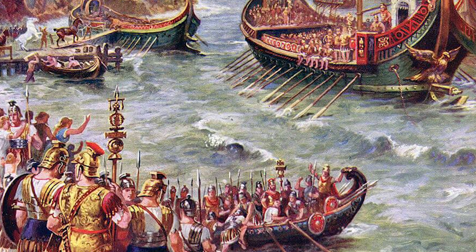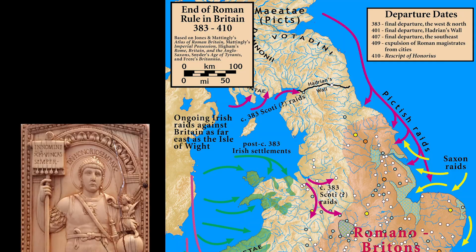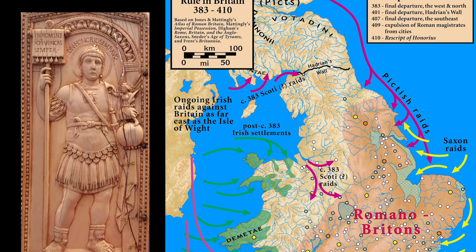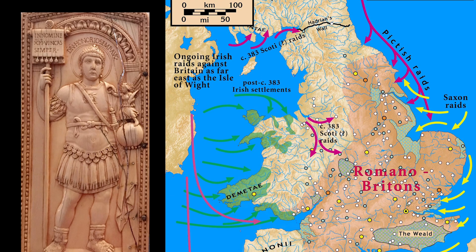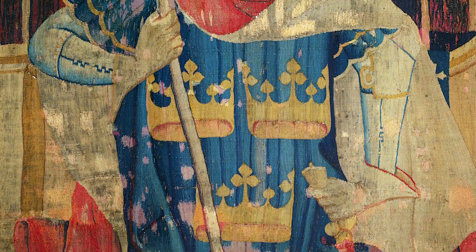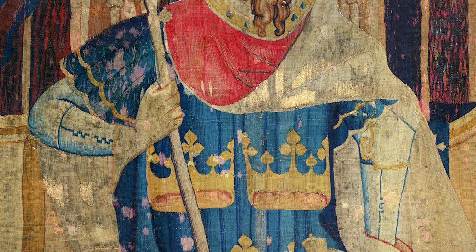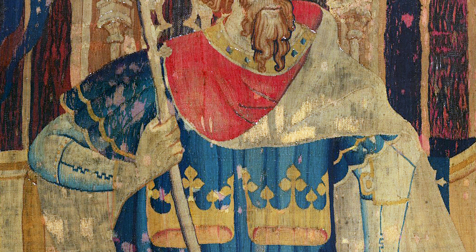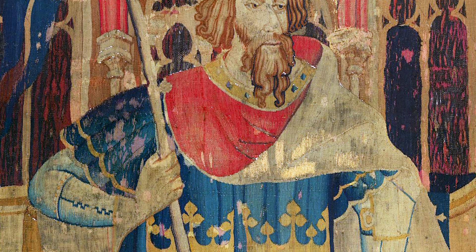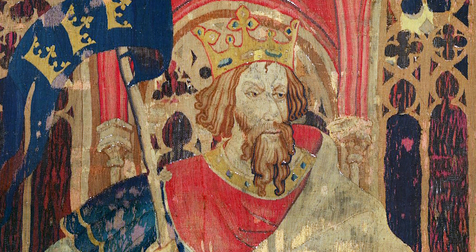Then in 408, the last of the Roman troops was withdrawn from Britain. Two years later, the Emperor Honorius wrote to Viroconium and the other cities on the island, informing them that from now on, they would be on their own. They say that after that, the area was taken by a local chieftain who may be one of the rulers on whom the King Arthur legend was based. Indeed, it's been speculated that Viroconium was the model for Camelot.